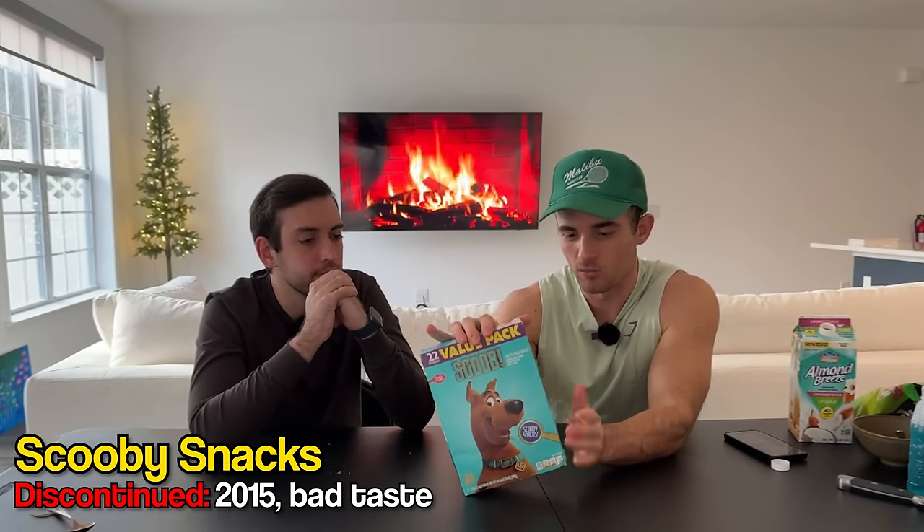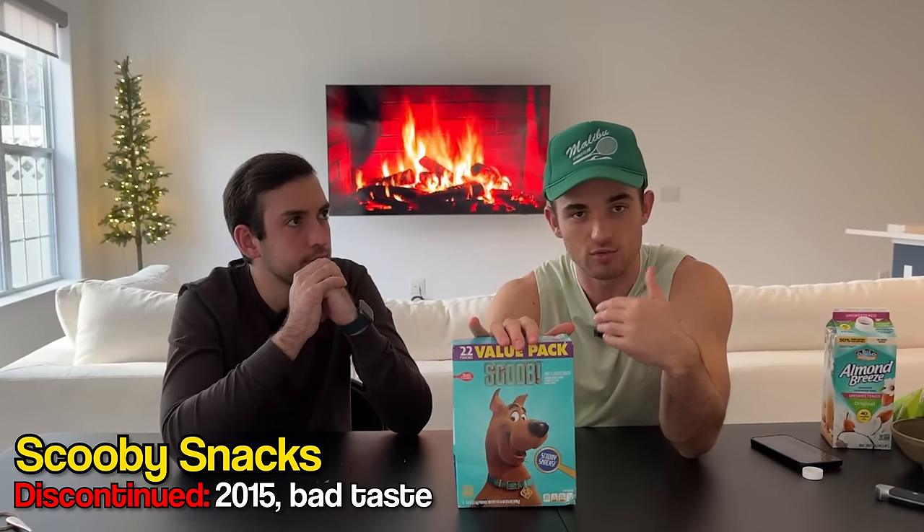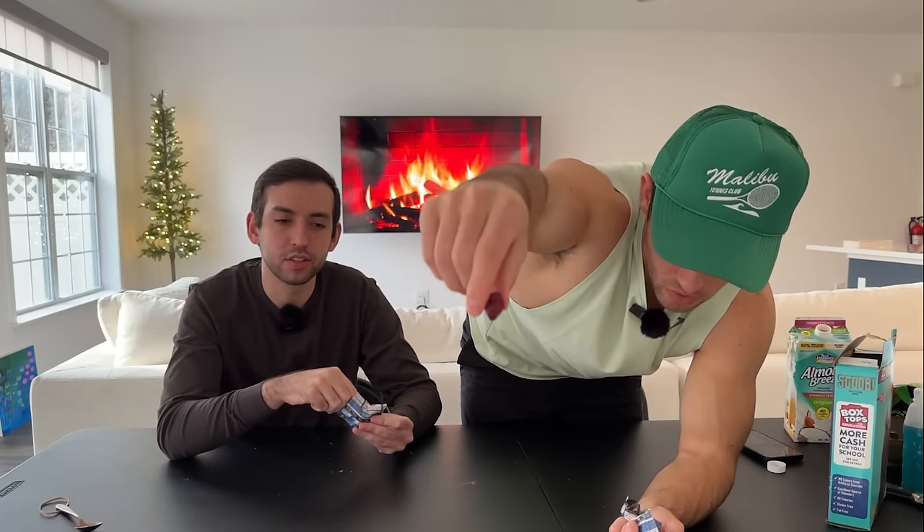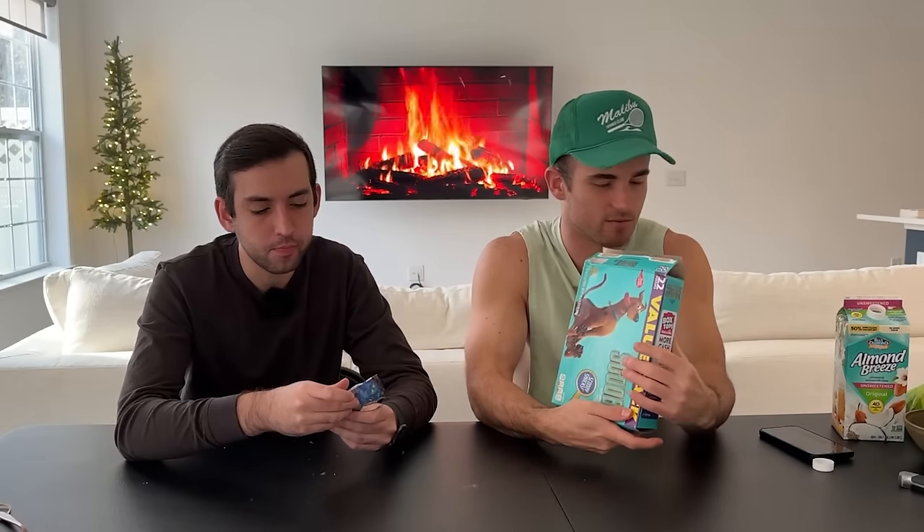Scooby Snacks by Betty Crocker were discontinued and then reintroduced with a different formula to make them healthier with less artificial flavoring and ingredients. What we have here off eBay is the original Scooby Snacks with all their artificial dyes — red 40 and such. I remember having these as a kid. They definitely taste aged — the gelatin is no longer keeping its form, and it holds onto your teeth. I'd go as far as to say they're bad. Scooby Snacks: keep this discontinued. The original one I could do without.